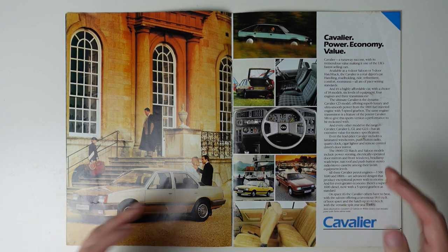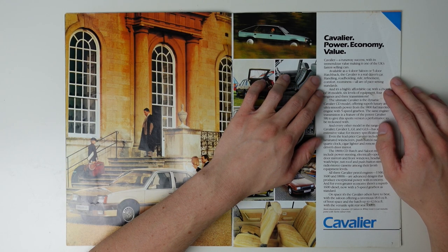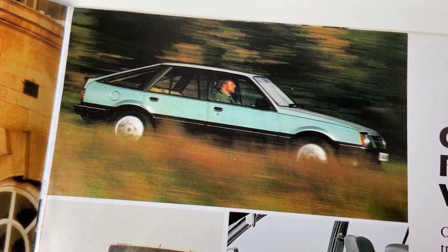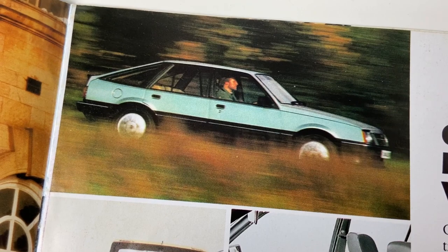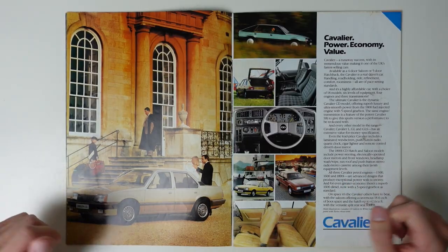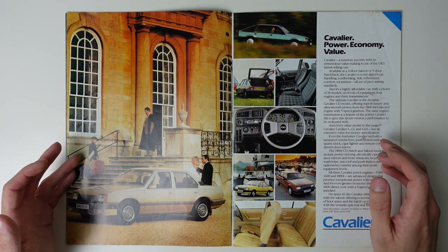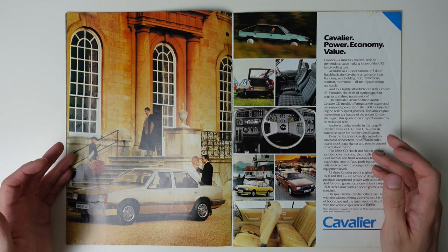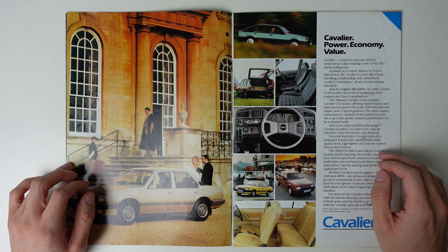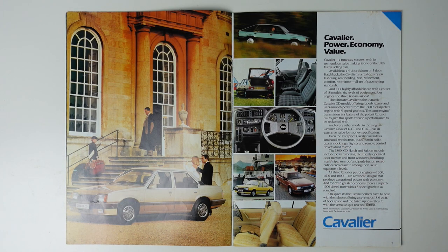It's even something Vauxhall feel the need to mention in the first sentence on this page. The company would really have felt this surge in sales, as Cavalier sales quadrupled between 1981 and 1984. With the new transverse engine layout came an engine range now all with overhead camshafts and electronic ignition, and from 1986 the option of a catalytic converter as well. The Cavalier also brought fuel injection on the 1.8 — one of the first big sellers in this class to do so.